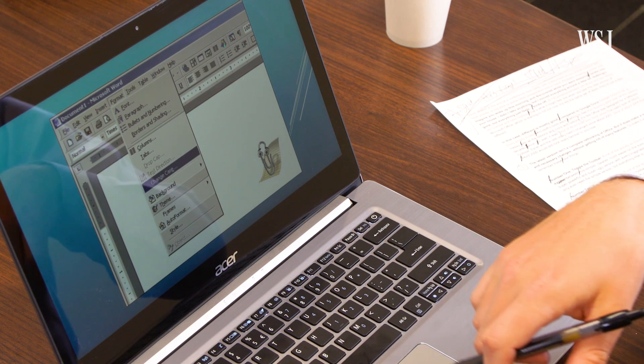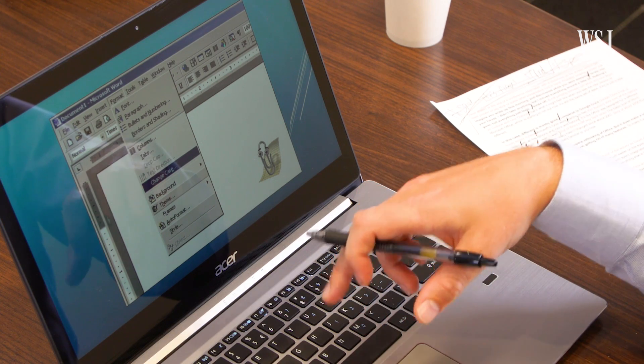Even Word 2000 would still look really familiar to you now. The latest version isn't a complete rethinking of Office, but it does make some good and necessary changes without removing many features. To make the most out of them, all you need to remember is these four things.